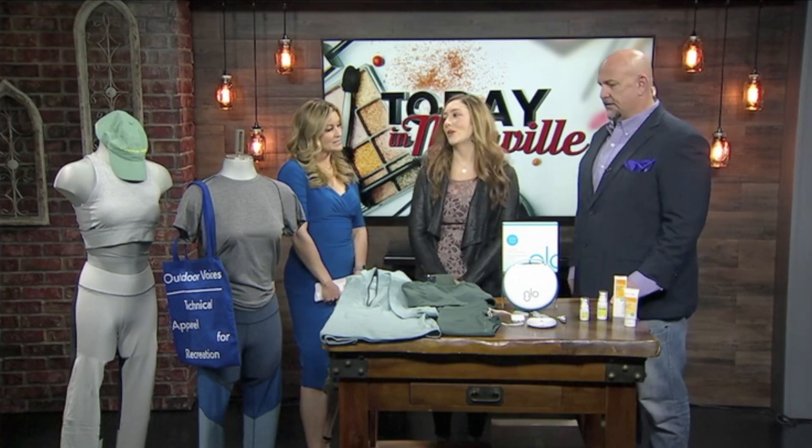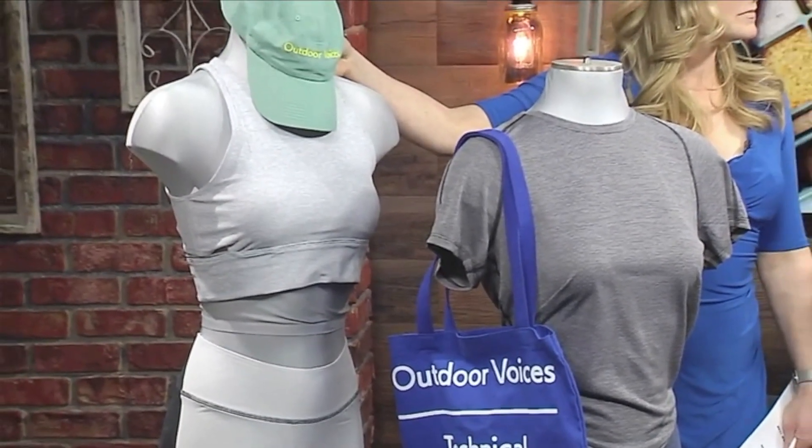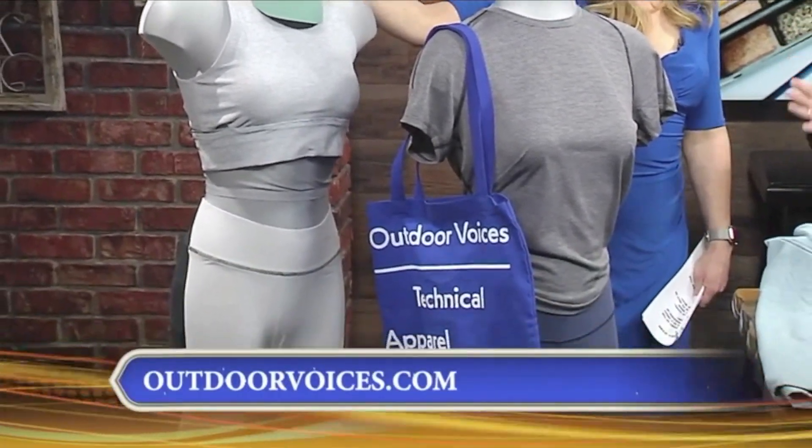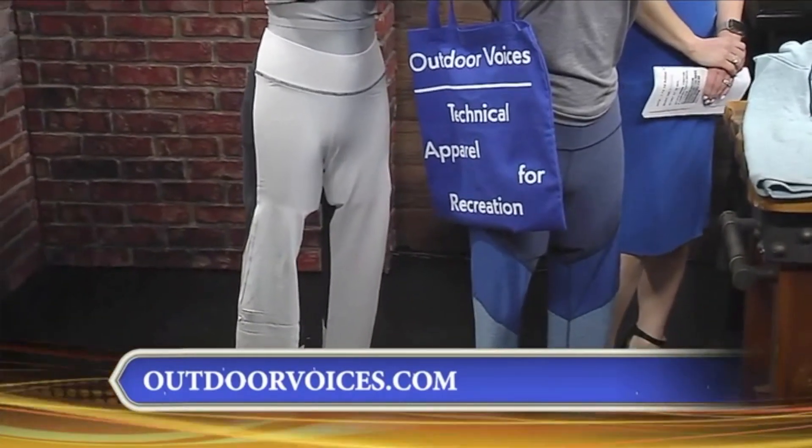Hello, Kayla. And feel good, too. We are going to start with Outdoor Voices — they are an activewear brand that's on a mission to get the world moving, and it's what they call hashtag doing things. So if you've seen that on social media, this is what it is. And they're not all about going to the gym and working out; it's just being active.